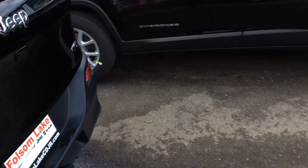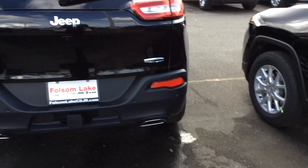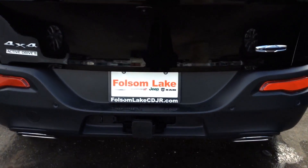These also fold down to make more storage room for you, here at Folsom Lake Chrysler Dodge Jeep Ram. Home of the Car Dock. 916-850-1444.